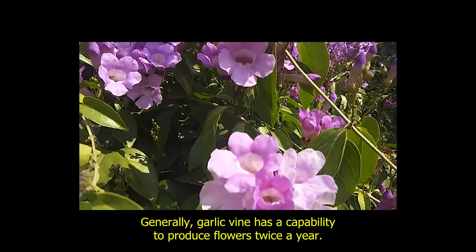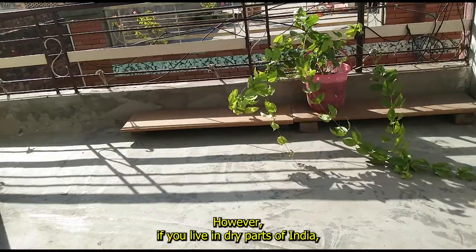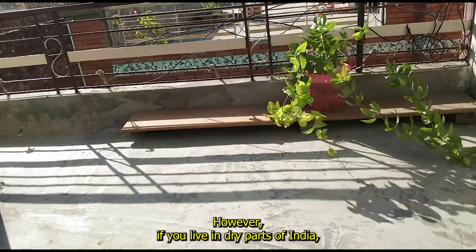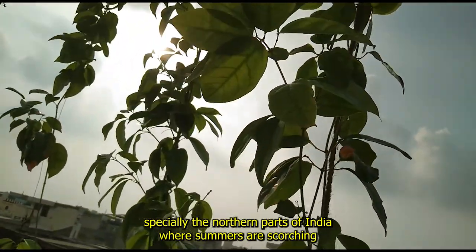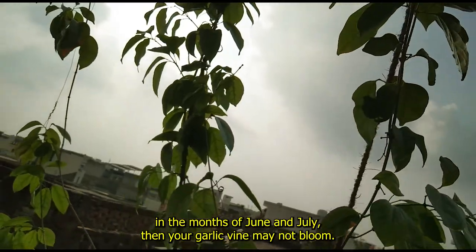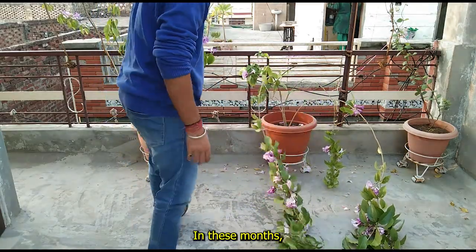Generally garlic vine has a capability to produce flowers twice a year. However, if you live in dry parts of India, especially the northern parts of India where summers are scorching in the months of June and July, then your garlic vine may not bloom in these months.